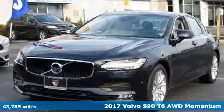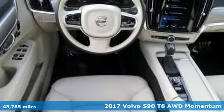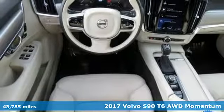It's a 2017 Volvo S90. Built to make your life easier, safer, and better. It's the Volvo way.